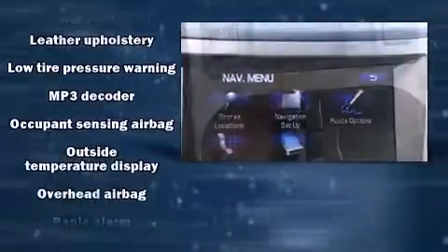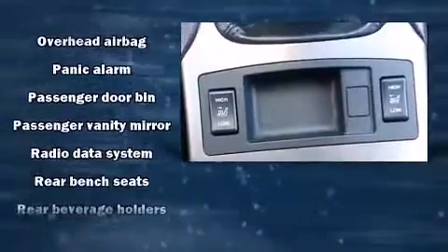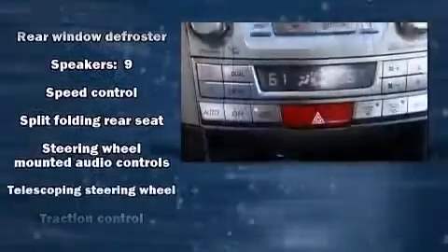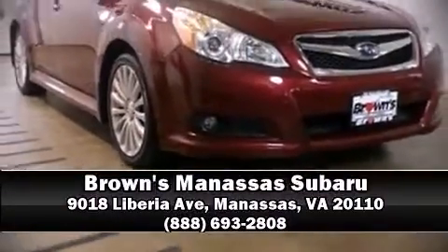This vehicle has achieved certified pre-owned status by passing Subaru's comprehensive certification process, including a comprehensive 152-point inspection. Our sales reps are extremely helpful and knowledgeable — stop by our dealership or give us a call for more information.